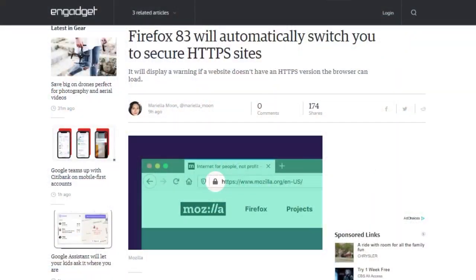Firefox 83 is out with an HTTPS-only mode built right in. You don't have to use an extension anymore. When turned on, the browser will automatically try to connect you to websites securely, even if the link you typed or clicked is not HTTPS. If a secure version is not available, Firefox will warn you and ask permission to continue. Users can turn that feature on in Firefox's privacy and security preferences. Firefox 83 also added pinch-to-zoom for Windows touchscreen devices.